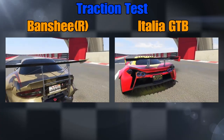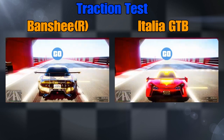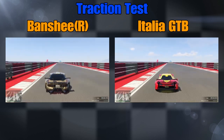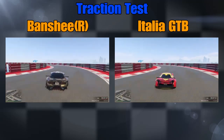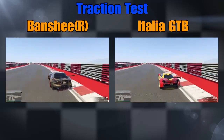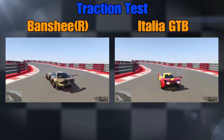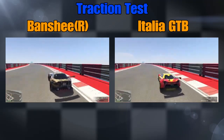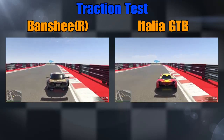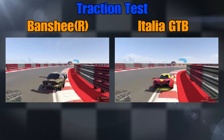Here we go with the Banshee versus the Italia — both are the Benny's Motorworks versions. The Banshee has actually done well in acceleration and top speed so you'd have thought it would fare well, but it really suffers with understeer like the Nero coming into this section here. You really have to come off the power for the Banshee, but the Italia can get through — it's the grip. This is a hard section.